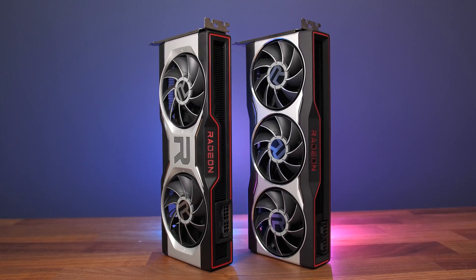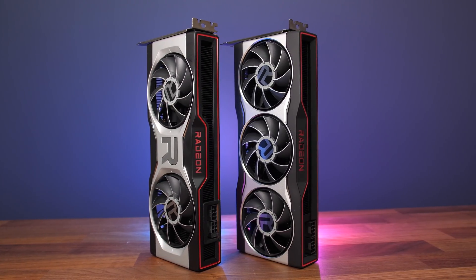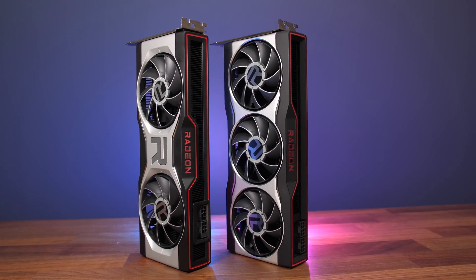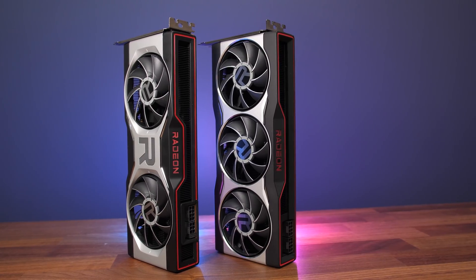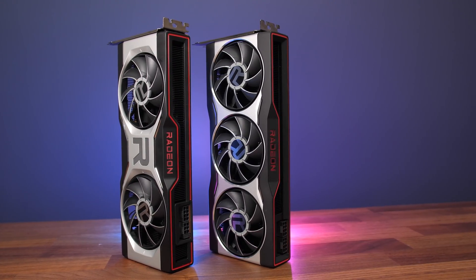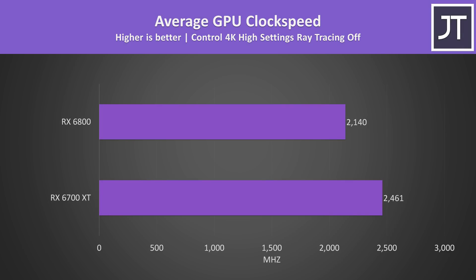Just before we get into the game benchmarks, despite both being two-slot cards of a very similar size, my 6800 weighs 500 grams or 1.1 pounds more than the 6700 XT, so it has more metal for cooling plus it's also got a third fan. This results in the 6800 being the cooler graphics card with the game running for at least half an hour, with fans in both cards running at the same speed, and even the higher temp here isn't anything to be worried about. The 6700 XT was hitting higher clock speeds in this game, which is expected based on the spec comparison.